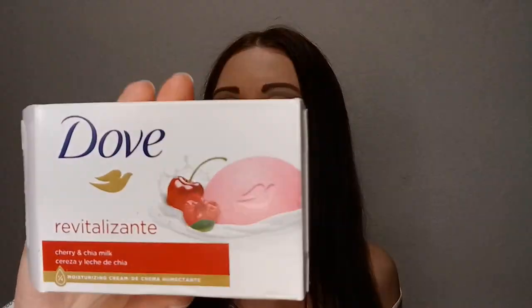Then I have the Dove Cherry and Chia Milk Bar Soap — called Revitalizante. I still have this in my shower and I have more of the same scent planned. After using it for over a week I really, really like it — I think it's my favorite Dove soap now. It made my skin so smooth with no irritation. I'm going to stick with this Cherry Dove Soap for now and would definitely repurchase.